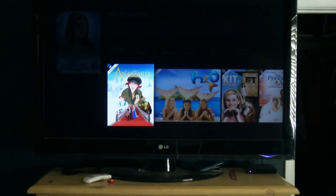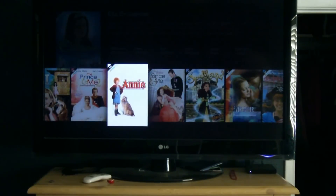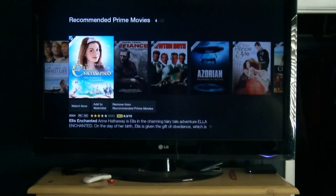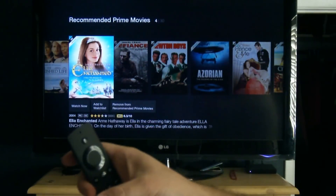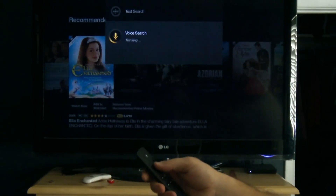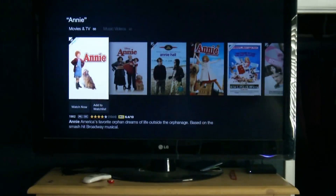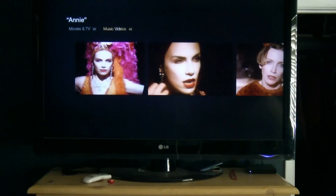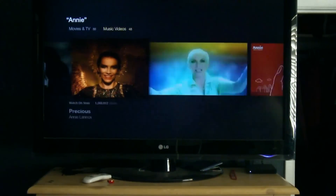It will give you recommendations for other things you can stream — all from your Amazon Prime library if you have a subscription. Also, there's this little microphone you see here on top. You simply press and hold it — for example, say 'Annie' — and it will come up with TV, music videos, etc., looking for Annie. So if you're looking for music videos, you can come in here. Obviously, this isn't the Annie we were looking for.